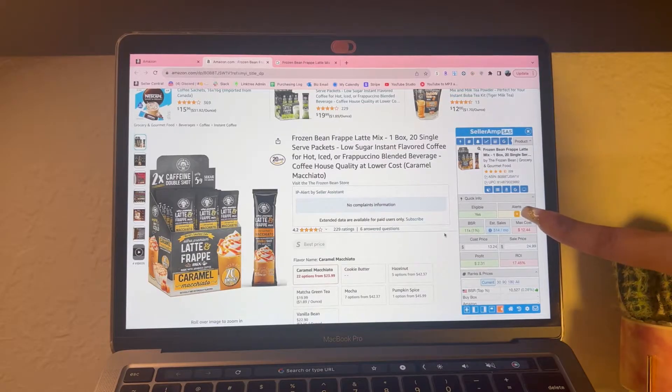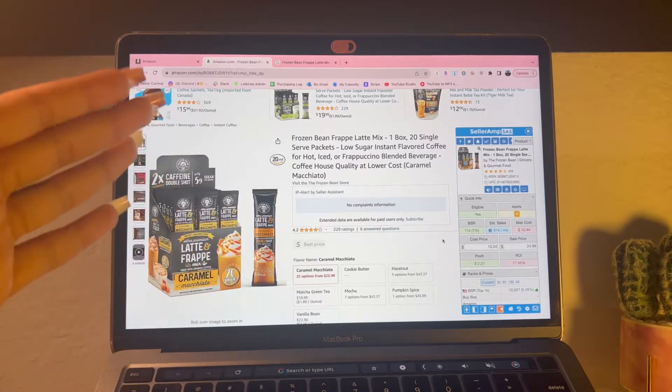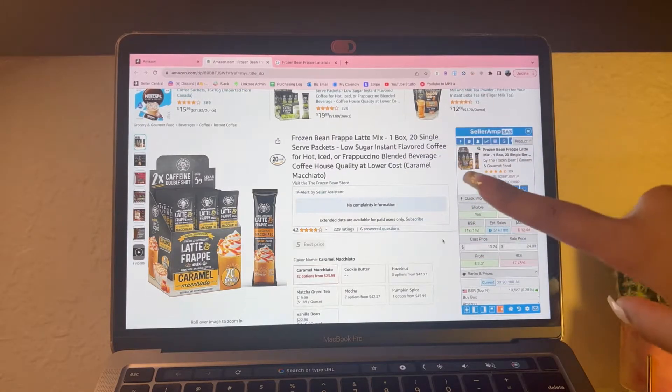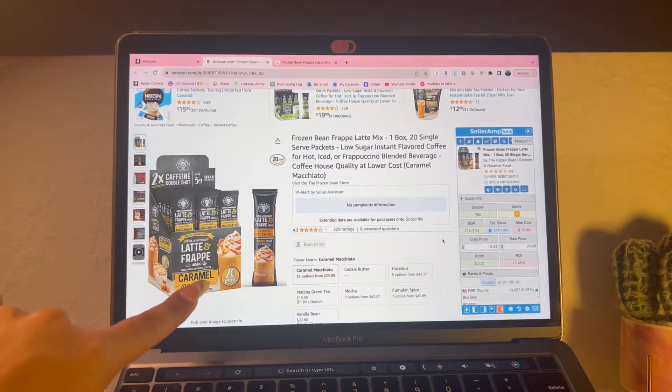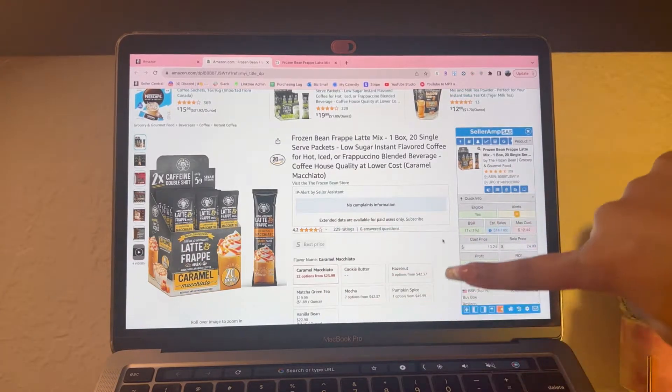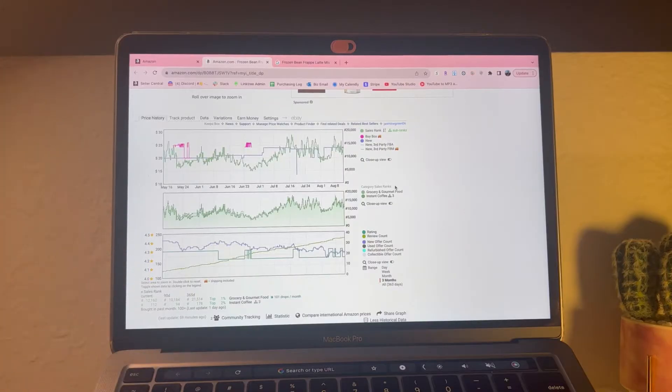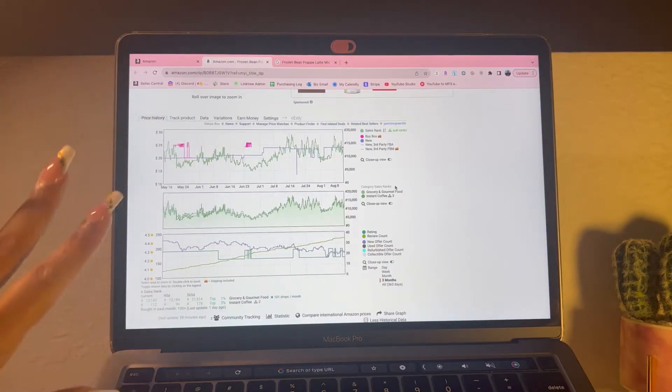Now we have the estimated sales. We do see that we have an alert, and the alert is 'variation' - this is a variation alert, meaning there are multiple flavors in this listing. So 514 is not how many times this product sells a month; it's how much all of these products sell a month. You can see here it says estimated sales are shared across all variations.